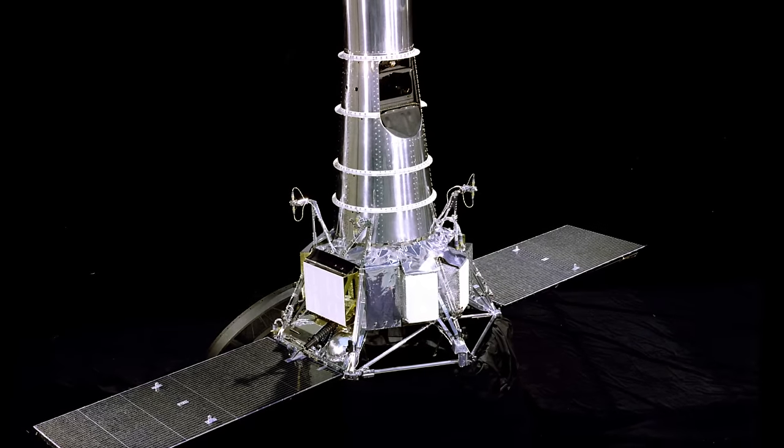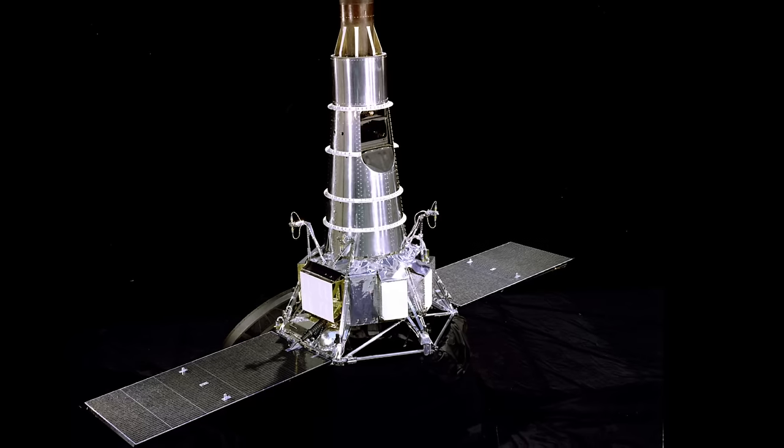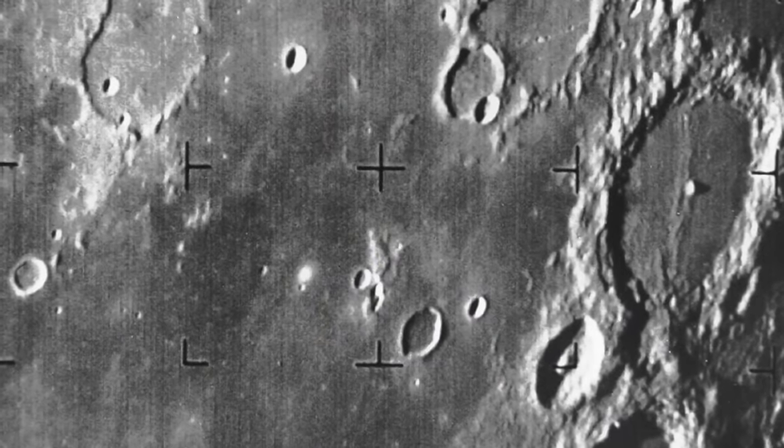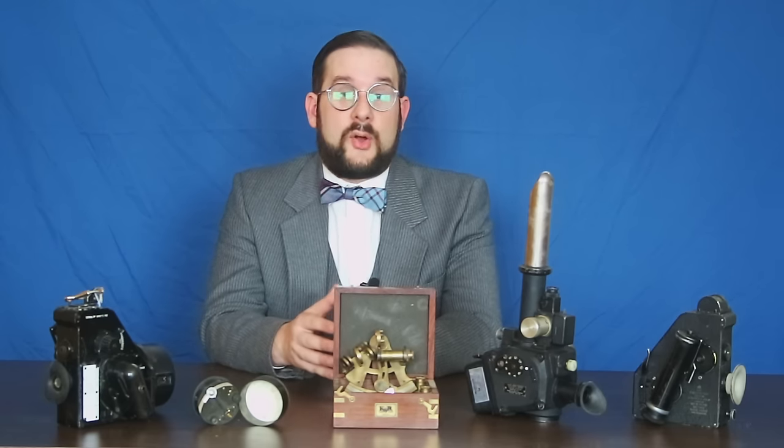Another correction is to my video on the SM-65 Atlas series of rockets, in which I called the Ranger probes lunar orbiters. As one of you pointed out, the Ranger probes did not orbit the moon — they were simply impactors fired straight at the moon, taking pictures of the surface as they approached until they finally impacted. A minor oversight. I do strive for the maximum amount of accuracy in these videos, and a big part of maintaining that is comments from viewers like you.